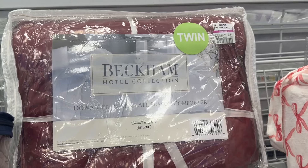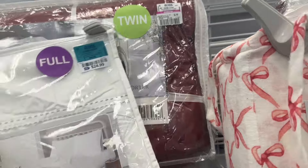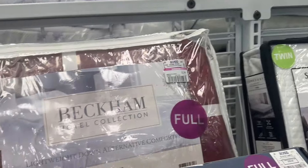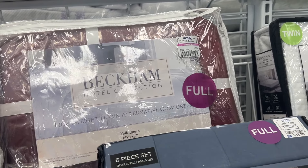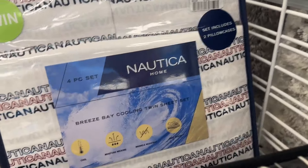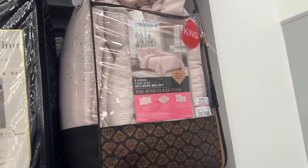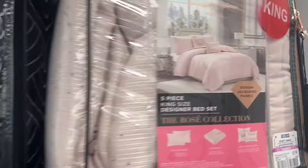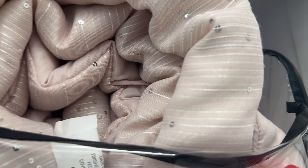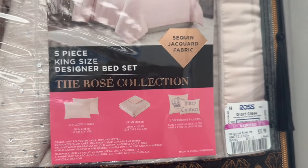Right here we have this twin comforter that is marked down to $8.99, and then there's another one by the same brand in full size for $13.99. We have a Nautica set — it's twin size with two pillowcases for $8.99. Right here by Juicy Couture we have this king size comforter — it's a five piece set with little speckle details — and it is marked down to $37.99.